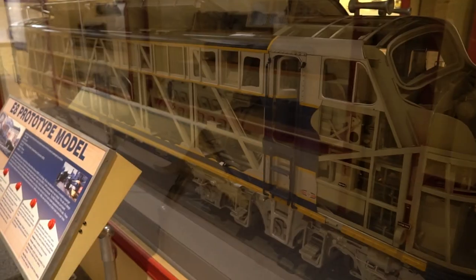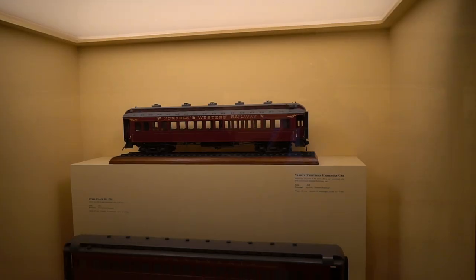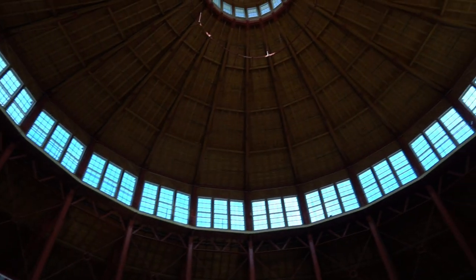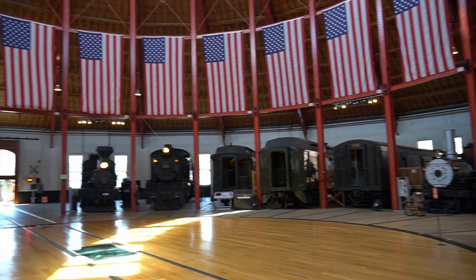The museum occupies a 40-acre campus in downtown Baltimore, and features over 200 pieces of locomotives, rolling stock, and other artifacts related to the history of rail transportation in the United States. The museum's centerpiece is the historic 1884 Roundhouse, which is home to a large collection of locomotives and rolling stock.